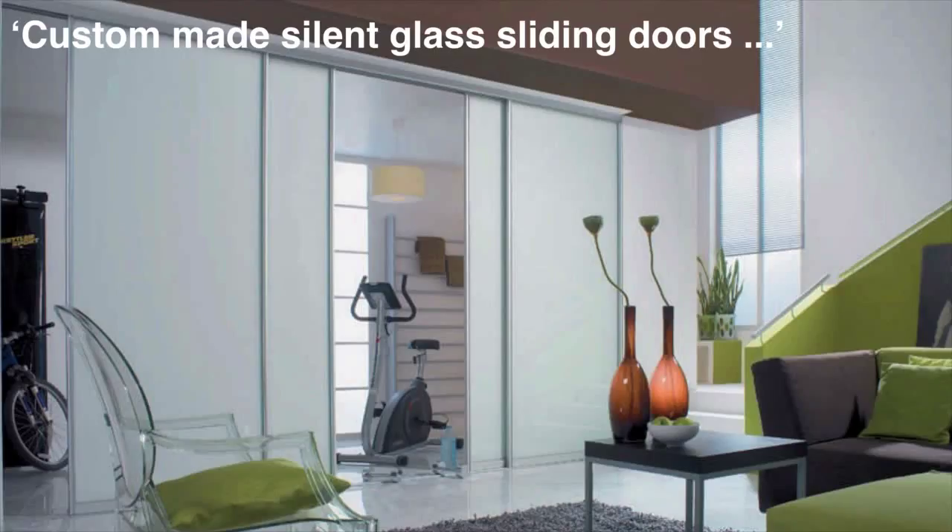In-Glass Design are proud to introduce our new Space Plus series of sliding door and room dividers. Expand the flexibility of any room by installing custom-made silent sliding doors, which can be retrofit to any space or wall without the need for costly alternatives to support a top-hung system.